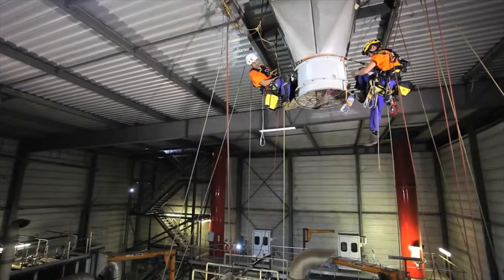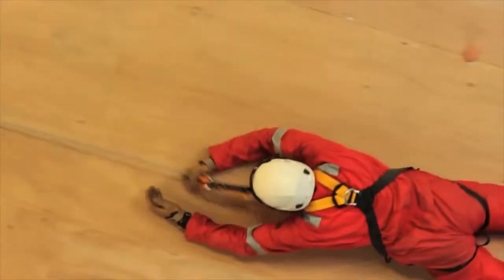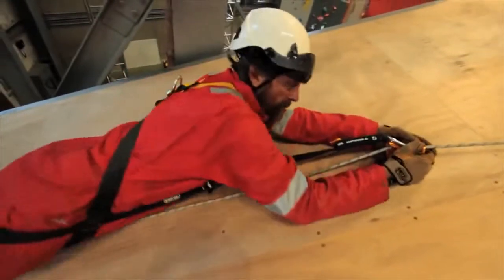In a fall, the user's natural reaction is often to grab the device with both hands. The ASAP and ASAP Lock ensure that the worker is protected, even in this type of situation.